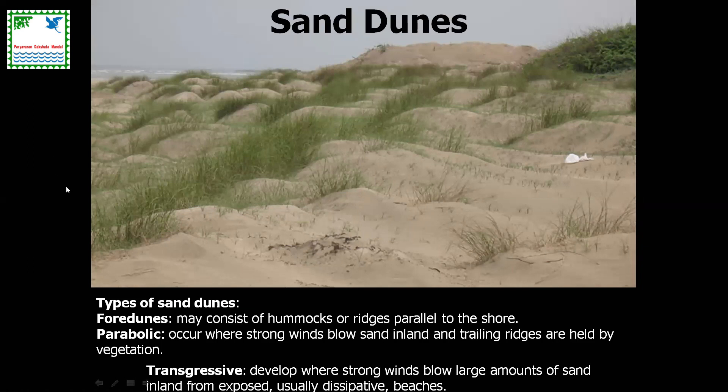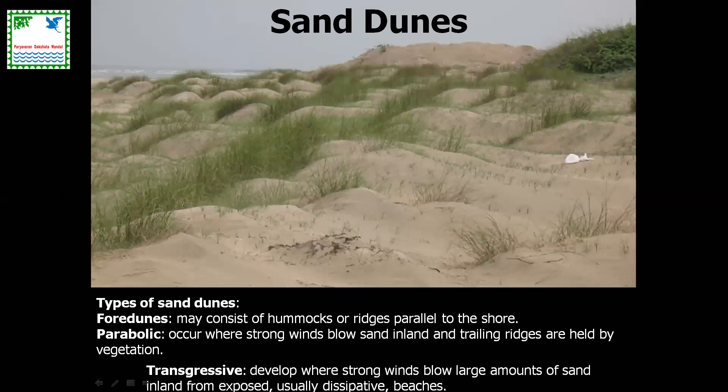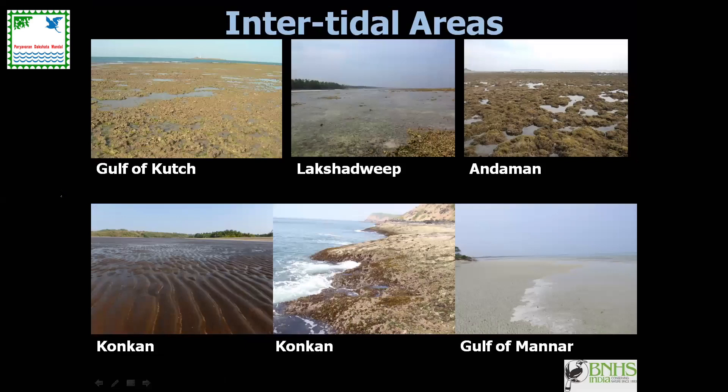Sand dunes are very critical, especially given that sea level rise is a reality. Sand dunes will play a very critical role in preventing saltwater ingress into the terrestrial landscapes around coastal areas. Unfortunately, like mudflats, sand dunes are also considered an impediment in a CRZ perspective, and in most states sand dunes have diminished rapidly in the last couple of decades. There are different types of dunes — foredunes, parabolic, and transgressive dunes — based on sand movement processes. Some excellent sand dunes can be seen in Tamil Nadu, Odisha, and Andhra Pradesh.